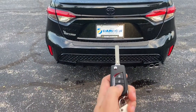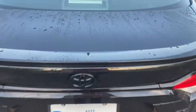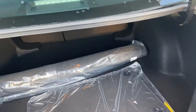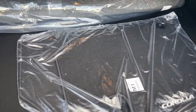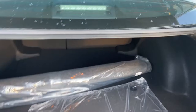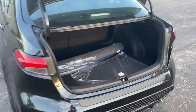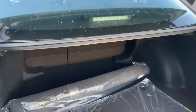Opening the trunk via the key fob, you have just over 13 cubic feet of space — very spacious for a small sedan. There's carpet floor liner and a cargo mat in there as well. Even though it is a smaller vehicle, you definitely have a good amount of space to store belongings in the trunk.